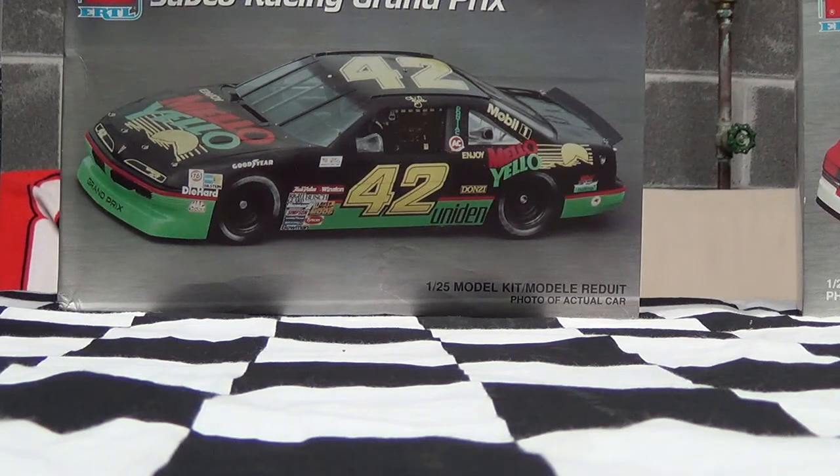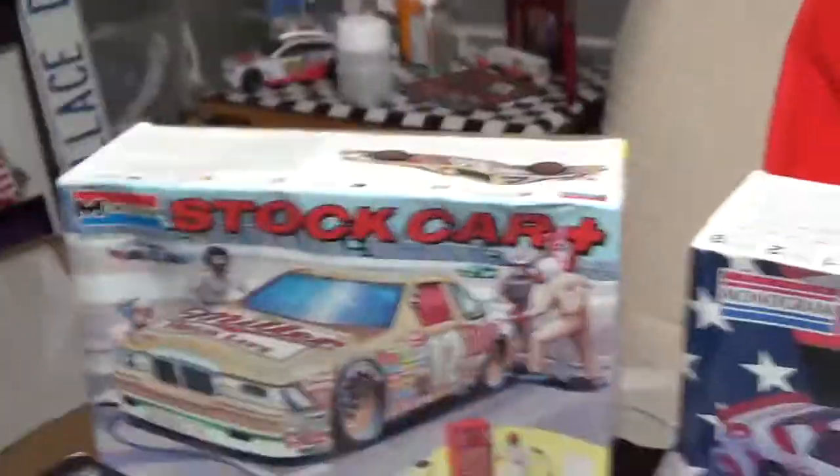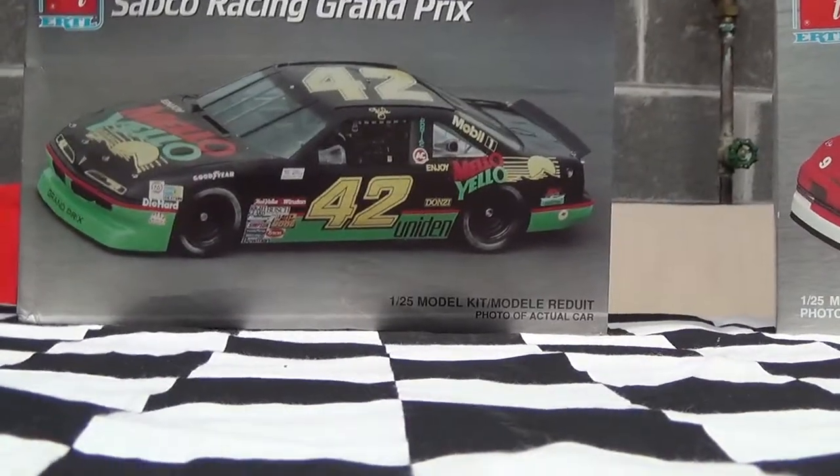Hey guys, back with another video. Today's video will be on another diecast review. It's not on the Kyle Petty car that you see in the background, but the setup's a little different than my diecast reviews because I'm doing model cars using that table for pieces and stuff, with those sitting behind as model cars that will be built, and I will do a diecast review on them. But anyway, let's get started.